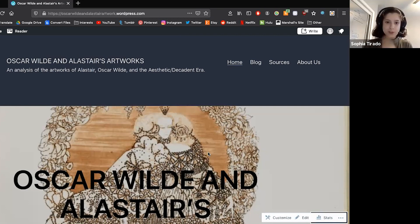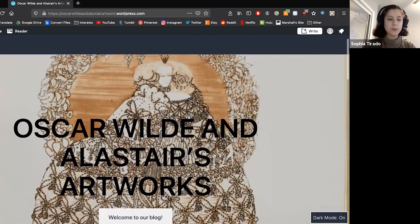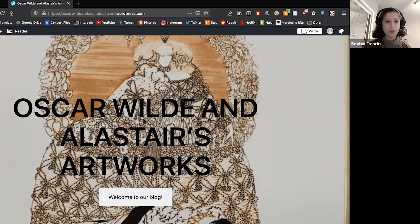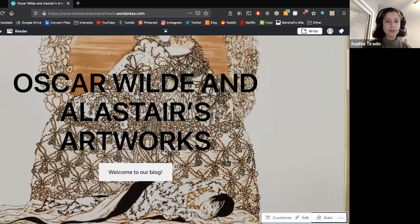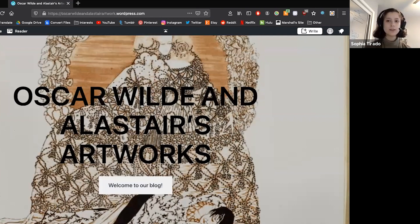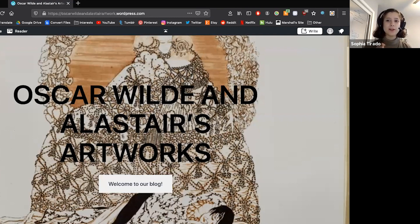This is our blog. The focus is to provide an analysis of Alistair's artwork and the illustrations he did of Wilde's work specifically — The Sphinx, Salome, and The Birthday of the Infanta. Alistair worked in the decadent era, which is roughly the 1920s. That era was known for a lot of emphasis on intricate details — the opposite of minimalism, working with as many details as possible in a piece. You can see that this is the cover of our blog, from The Birthday of the Infanta — the dress is incredibly detailed and the line work appears to be painted with little dots, which must have taken a very long time.